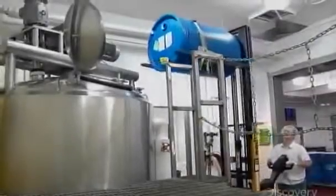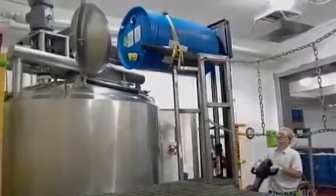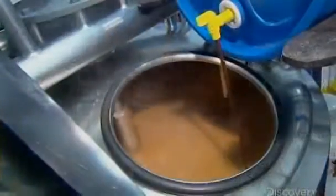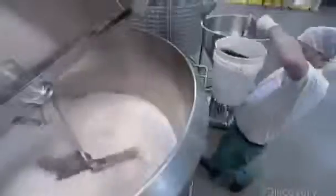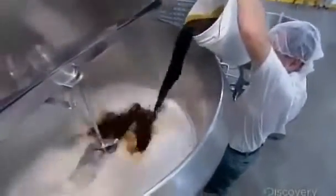In the production plant, workers pour the required quantity of production formula into a large processing kettle. They add whatever additional ingredients the recipe may call for and, if required, heat the mix. If they're making a powdered flavoring, then from the kettle they pour the liquid into a mixer containing water, gums, and starches.